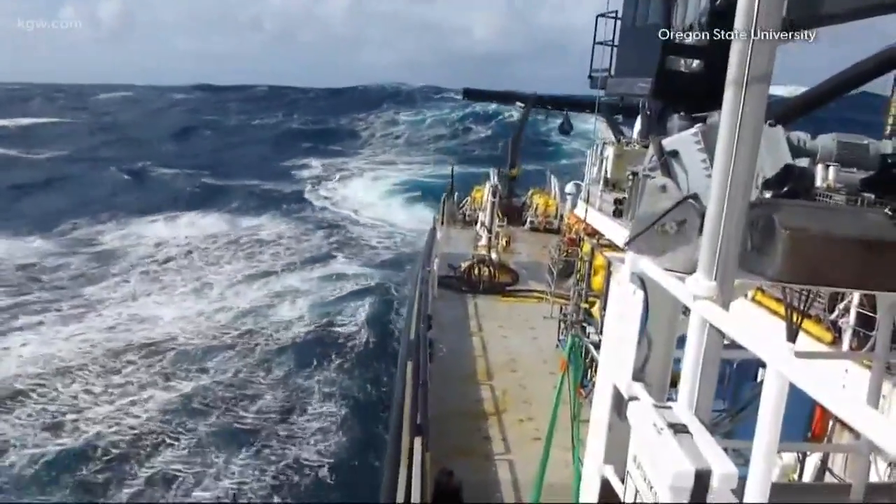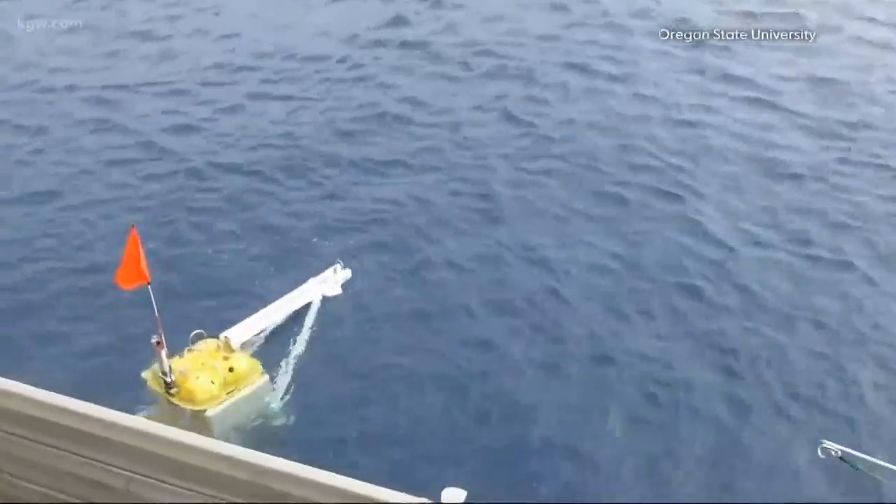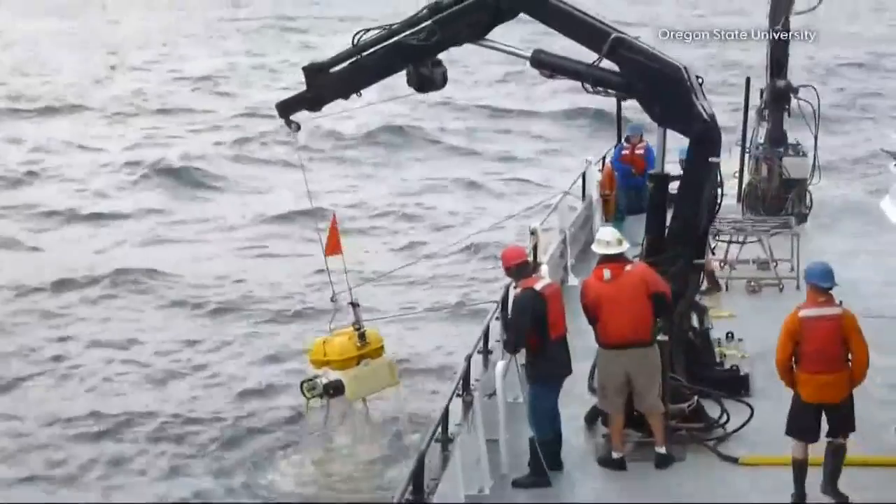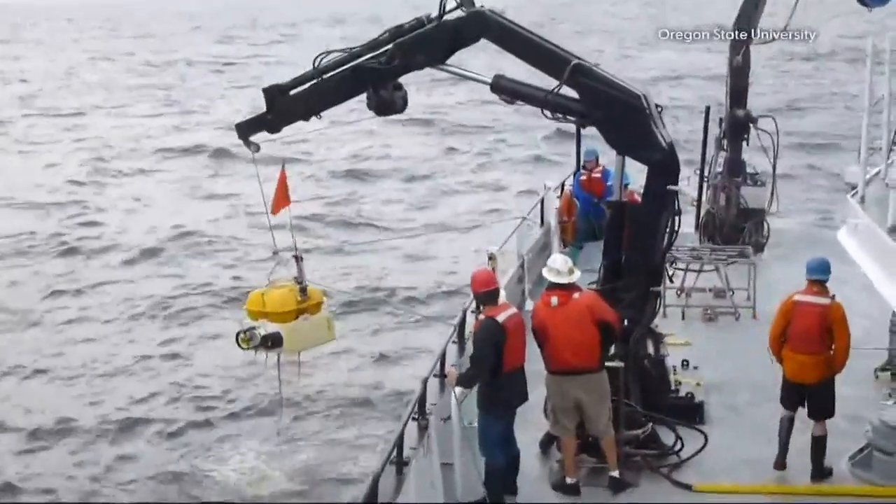In 2012, scientists dropped 55 seismometers into the ocean about 70 miles off Oregon's coast. It was the beginning of an in-depth study to better understand what triggers an earthquake.